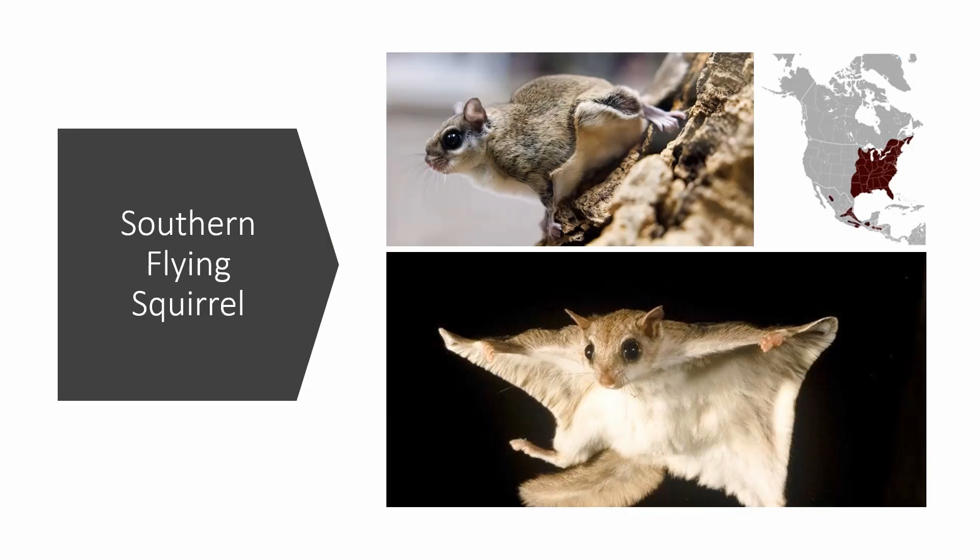Then there's the Southern Flying Squirrel — there's not that much to go over. I've put a picture of the Southern Flying Squirrel gliding, which is pretty cool. It's found in the eastern United States and southeastern Canada.